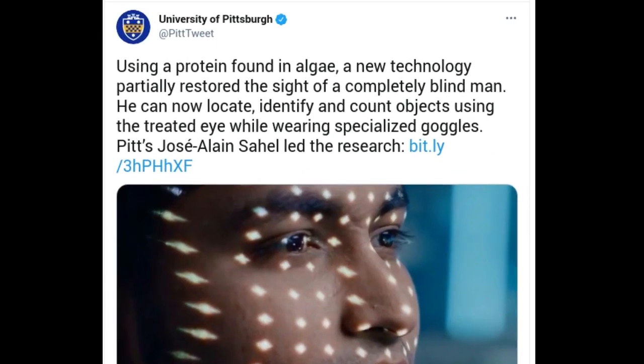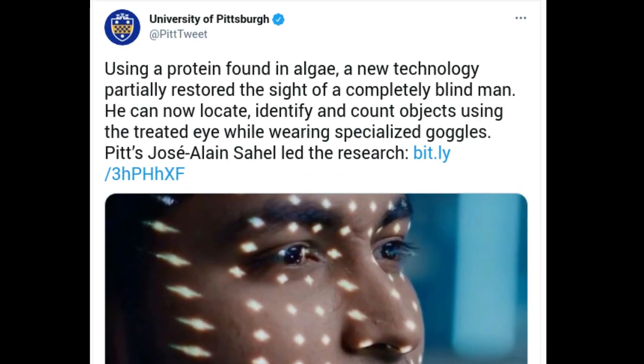Using a protein found in algae, a new technology partially restored the sight of a completely blind man. He can now locate, identify, and count objects using the treated eye while wearing specialized goggles.